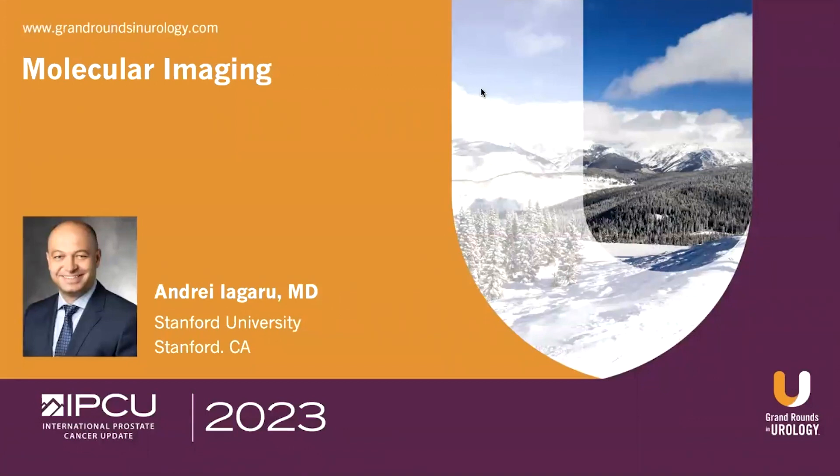Good morning, ladies and gentlemen. It is a great honor and pleasure to be a part of the International Prostate Cancer Update 2023, and I thank the organizers for the invitation to present on molecular imaging. My name is Andrei Agarou. I'm a professor of radiology and nuclear medicine at Stanford University.